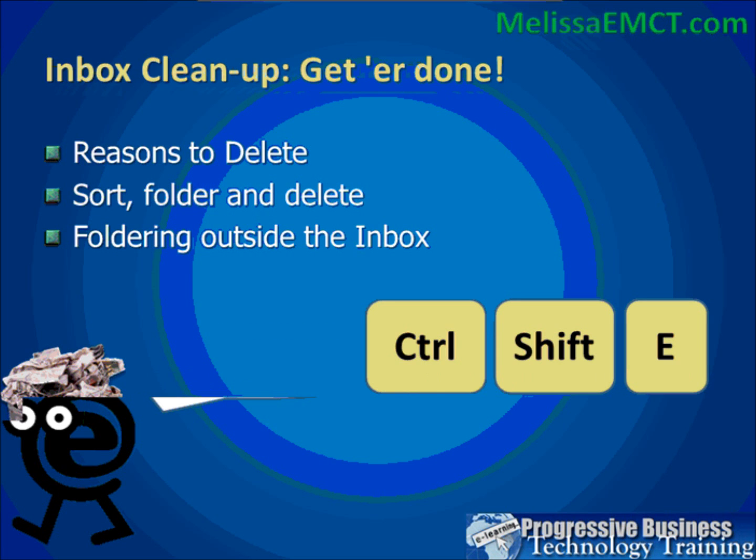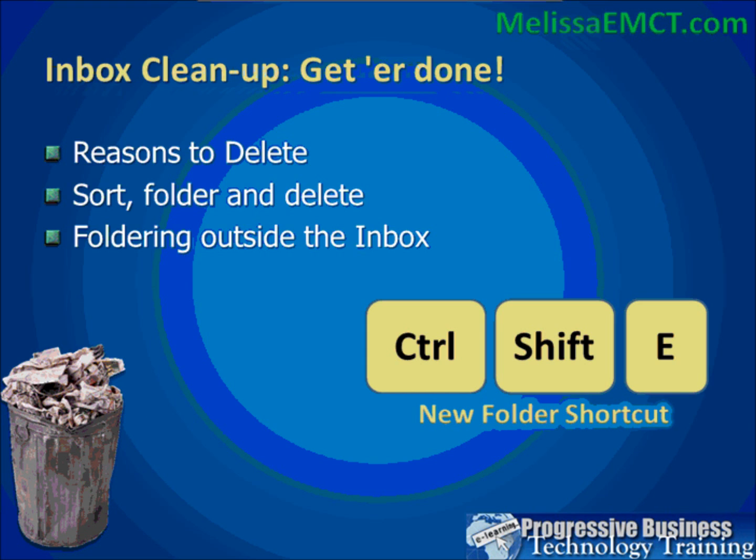First, let's talk about deleting email and reasons to delete email. When I go into organizations and we do some Outlook training, a lot of people have thousands and thousands of emails in their inbox. When I ask why they don't delete them, they say they're keeping them just in case. I would like you to take 'just in case' off the table and challenge yourself to make a case for not deleting an email. When you read an email, the question to ask yourself is: why wouldn't I delete this?